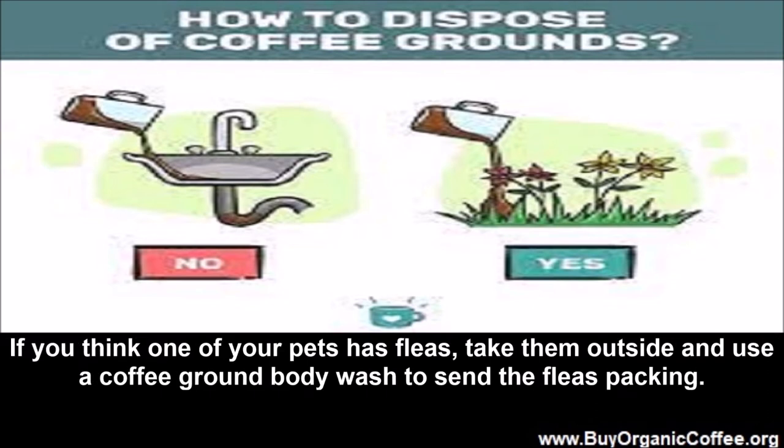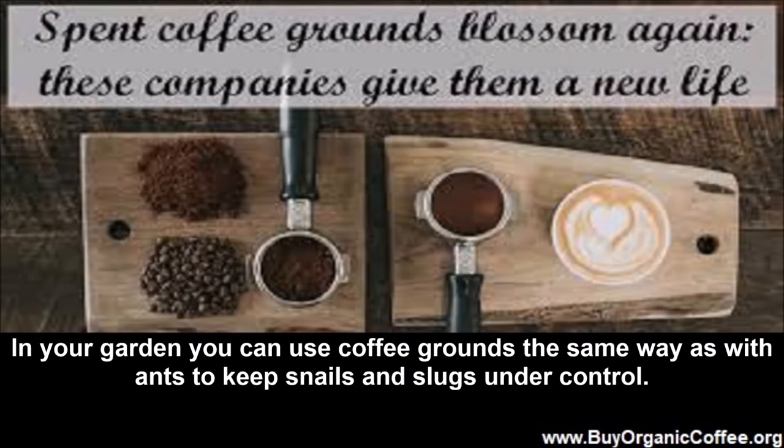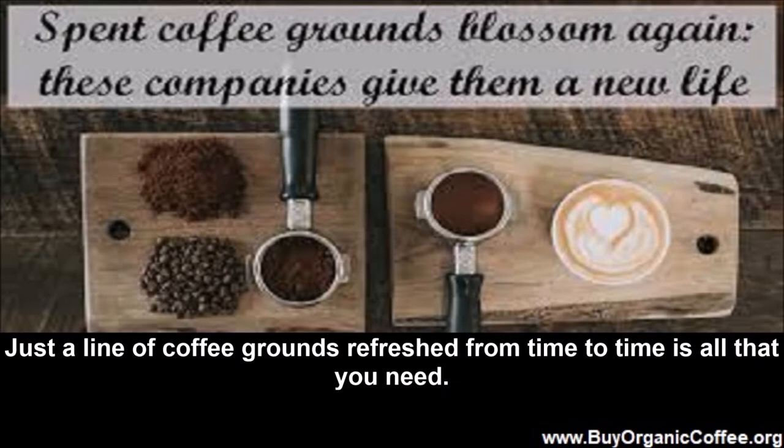If you think one of your pets has fleas, take them outside and use a coffee ground body wash to send the fleas packing. In your garden, you can use coffee grounds the same way as with ants to keep snails and slugs under control. Just a line of coffee grounds refreshed from time to time is all that you need.